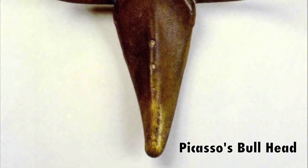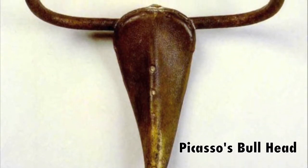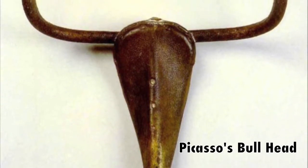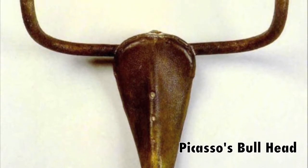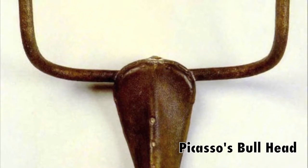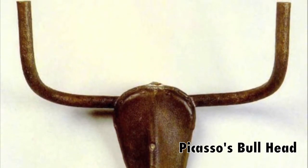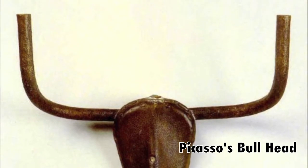The repurposing of everyday objects as a medium for artwork is referred to as assemblage. Assemblage was pioneered by Pablo Picasso in the early 20th century in his famous three-dimensional artwork entitled Bull's Head, which Picasso constructed from a bicycle seat and handlebars.